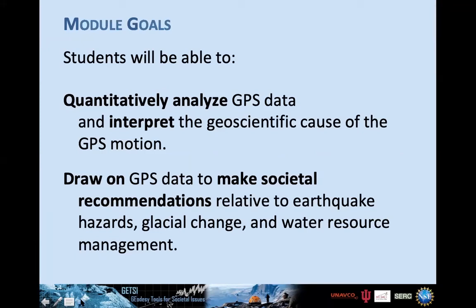The goals of this module are that students be able to quantitatively analyze GPS data and use that analysis to interpret the geoscientific cause of the motion. Then students draw on their GPS data to make societal recommendations — specifically relative to earthquake hazards, glacial change, and water resource management.